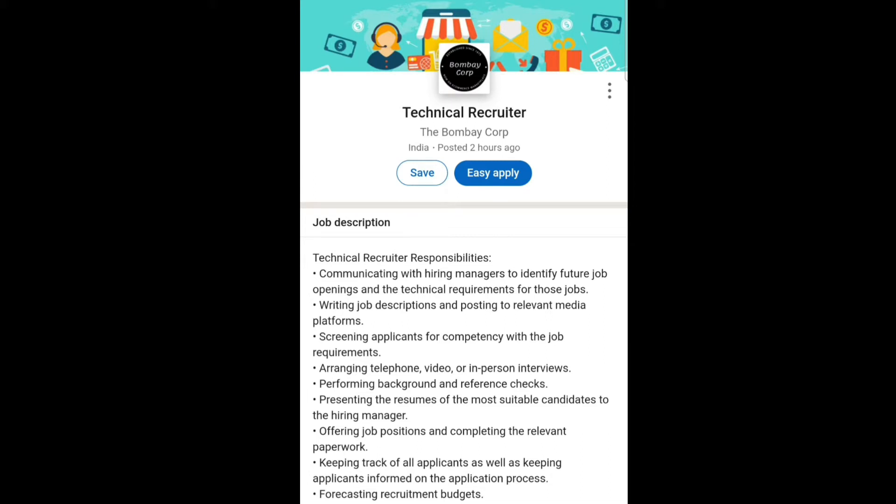Now let's talk about the job description. In this job role, you have to communicate with hiring managers to identify future job openings and the technical requirements for those jobs. You have to write job descriptions for relevant jobs and post them on social media platforms. You also have to screen applicants for competency with the job requirements.